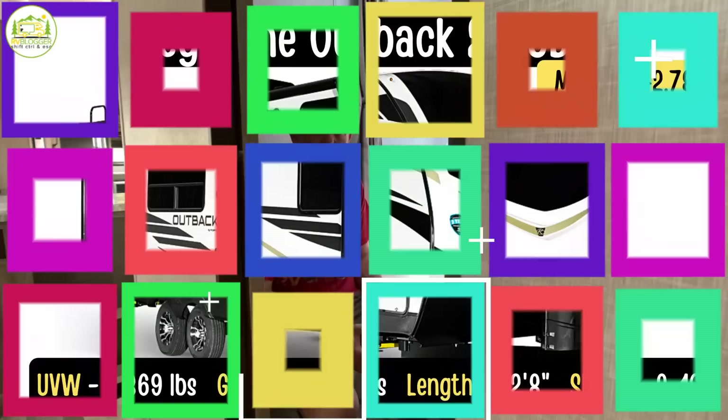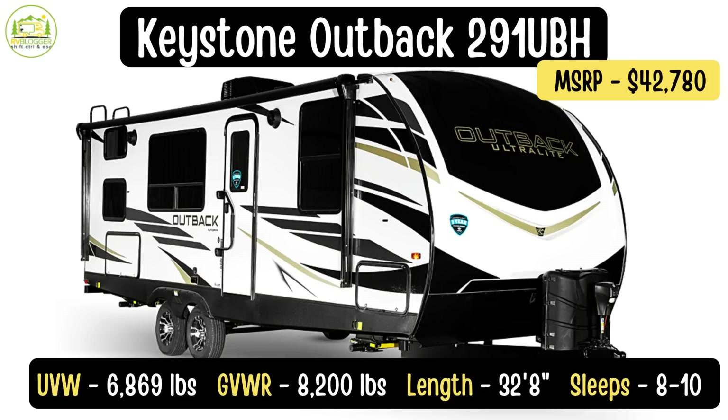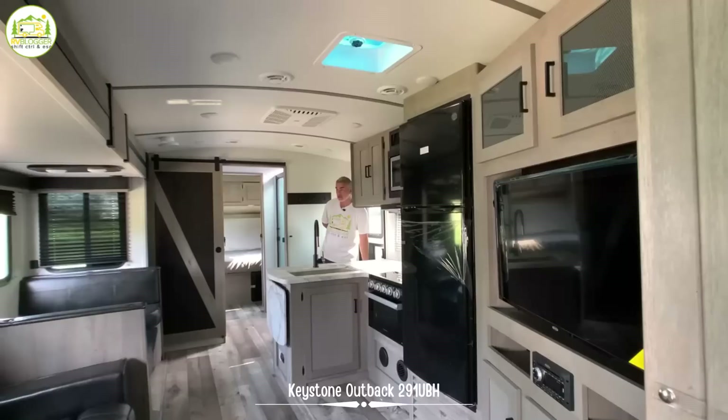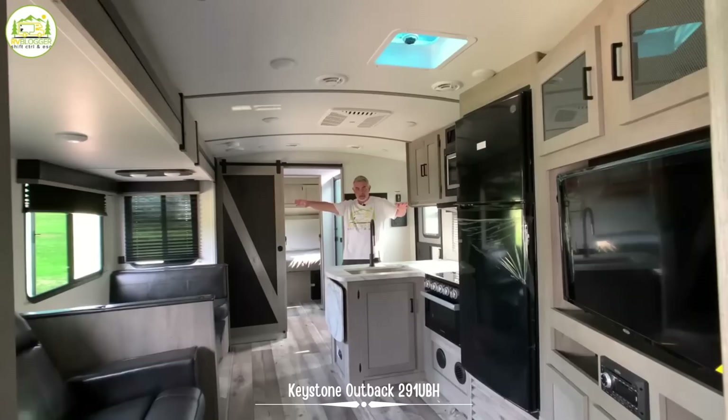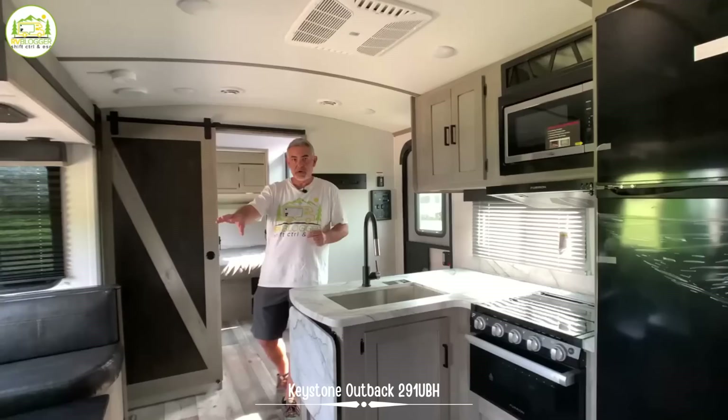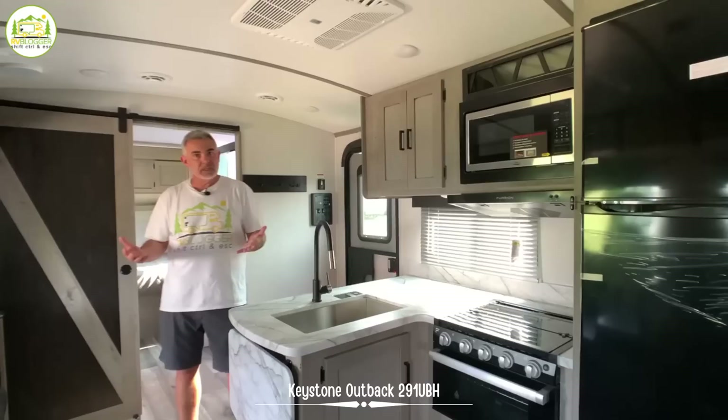This travel trailer is the Keystone Outback, model number 291UBH. It has an unloaded vehicle weight of 6,869 pounds, a cargo carrying capacity of 1,331 pounds, and the gross vehicle weight rating is 8,200 pounds. The length is 32 feet 8 inches long. When you first walk into this travel trailer, you walk right into an expansive area because the whole side of this trailer bumps out with the dinette and the theater seating. It's got a really nice, luxurious feel with dark leather interior and a rich wood interior.